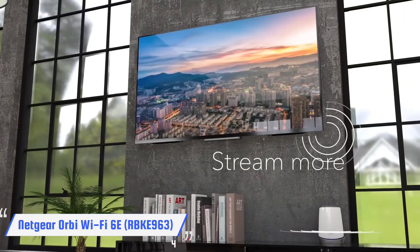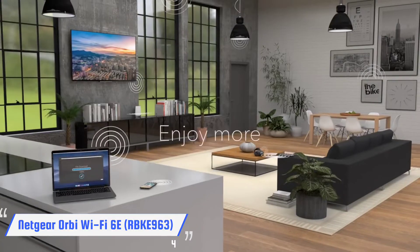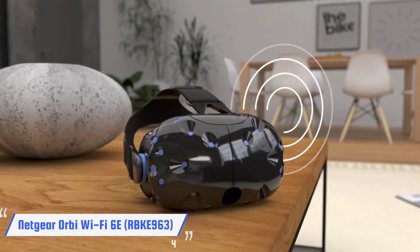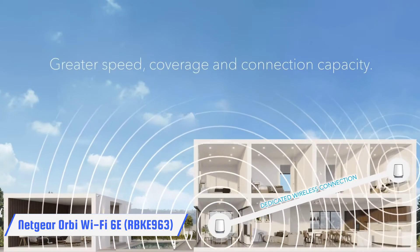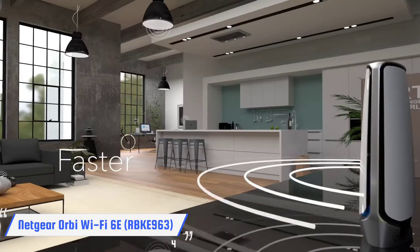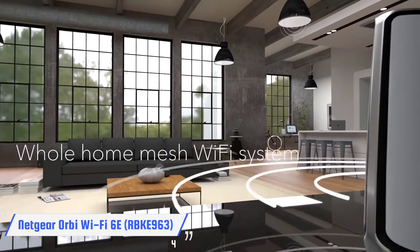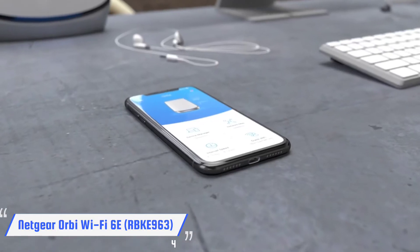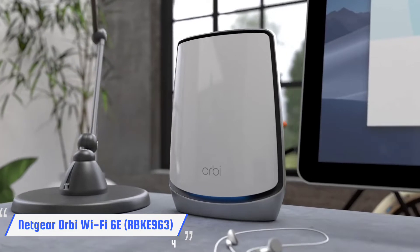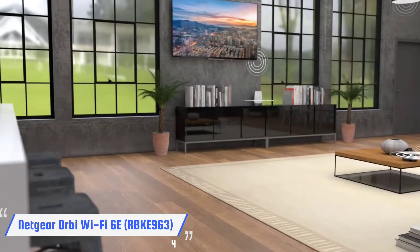At a distance of 15 feet, the router's 6 GHz channel delivered throughput of more than a gigabit — the first mesh router to do so in our tests. Each unit has 12 antennas and 4 Ethernet ports, one rated at 2.5 Gbps, and the system creates channels on the 2.5, 5, and 6 GHz bands, plus a fourth 5 GHz one for backhaul between units. Netgear offers trial subscriptions to its Armor security software, which includes Bitdefender antivirus and parental controls.